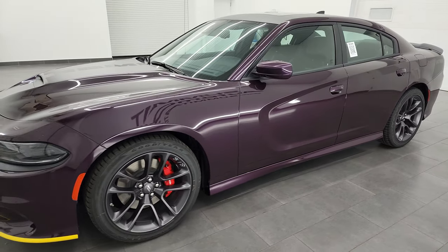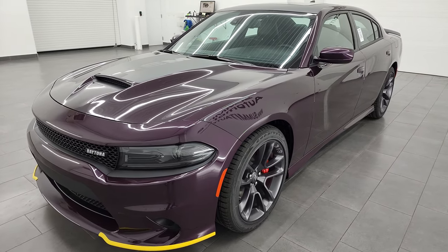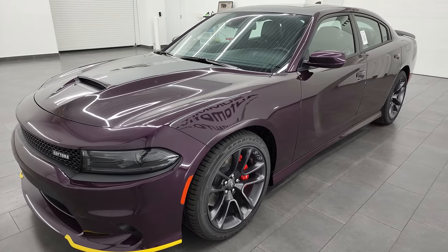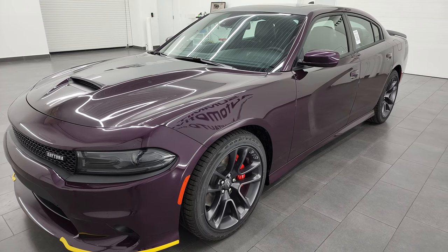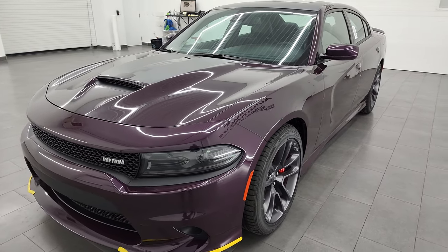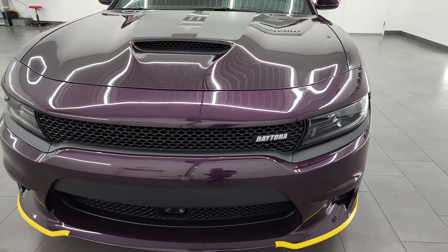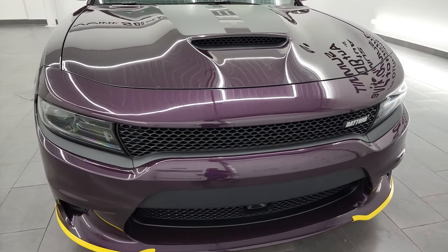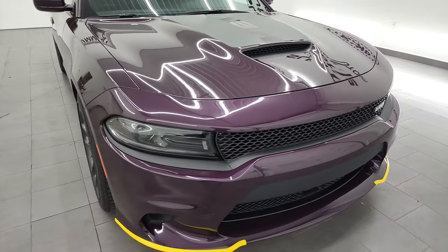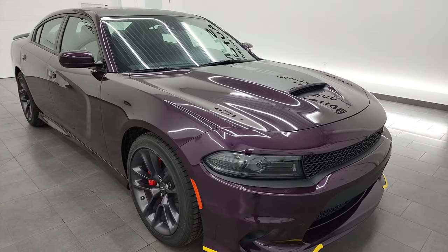This 2022 Dodge Charger has the 5.7 liter V8 Hemi engine with MDS, so it shuts off four of the cylinders on the highway. It's going to get you 370 horsepower, 395 foot-pounds of torque, and 25 miles per gallon on the highway, 16 city for an average of 19 miles per gallon.